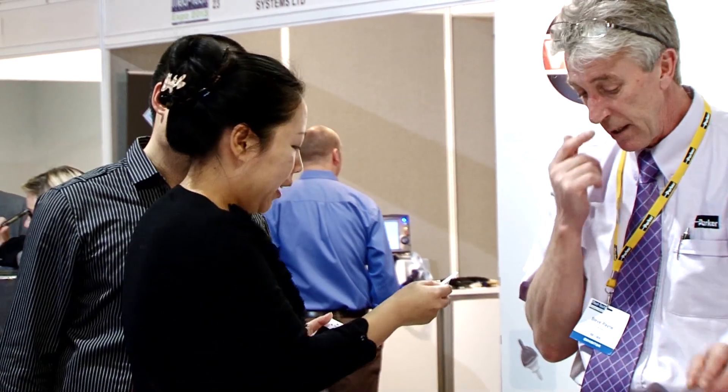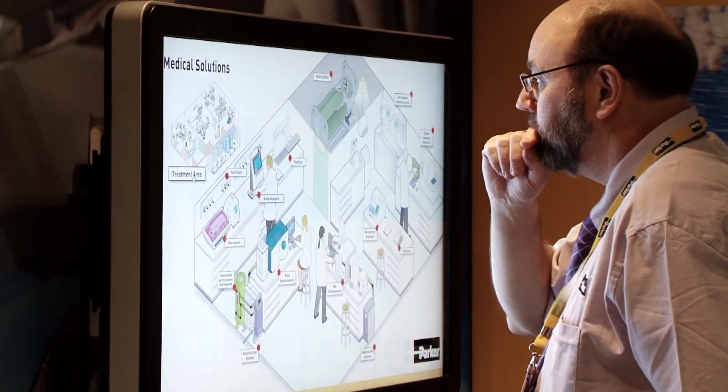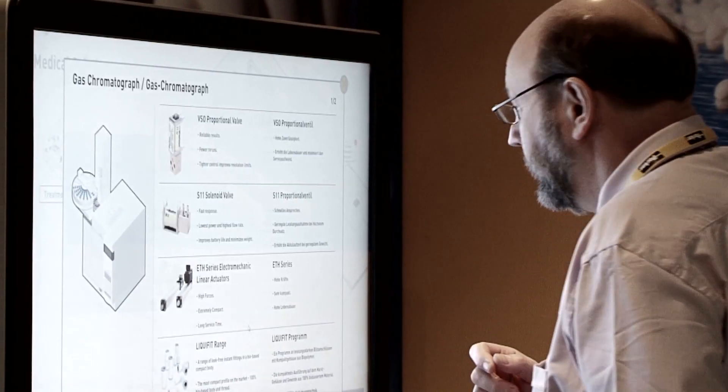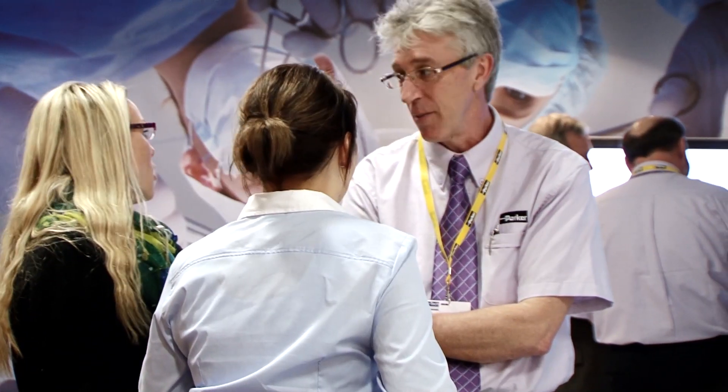When I visit a customer or a potential customer, I'm the face of Parker. I'm there to introduce the Parker portfolio, and then I bring in experts from the various fields to address particular issues — maybe motion control, maybe filtration, gas handling, or fluid handling. I then call on that resource to assist me in taking the project or projects further for that customer.